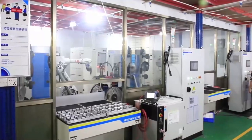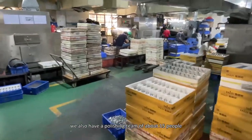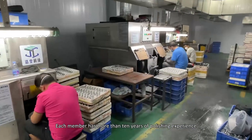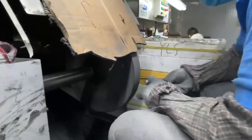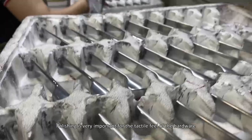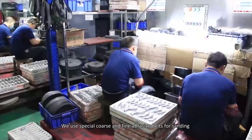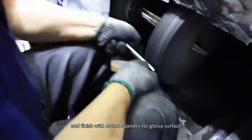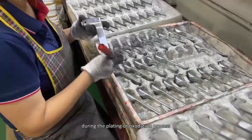Here is our polishing factory. In addition to automatic polishing equipment, we also have a polishing team of about 15 people. Each member has more than 10 years of polishing experience, specializing in manual polishing of door handles with complicated and different shapes. Polishing is very important for the tactile feel of the hardware. We use special cores and fine abrasion belts for setting, and finish with special compounds for a smooth surface so that bubbles and ripples do not form during the painting or oxidation process.